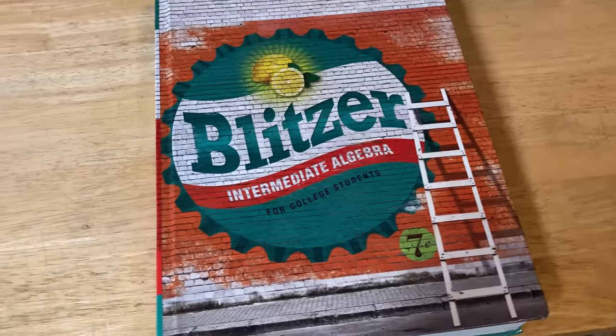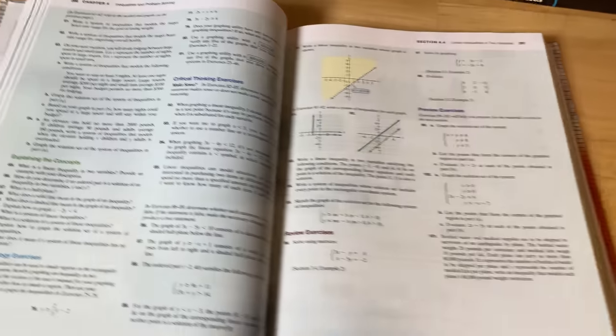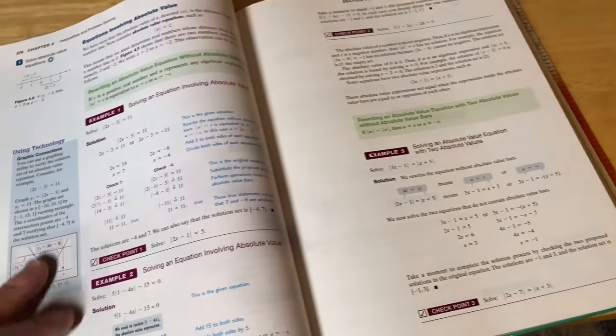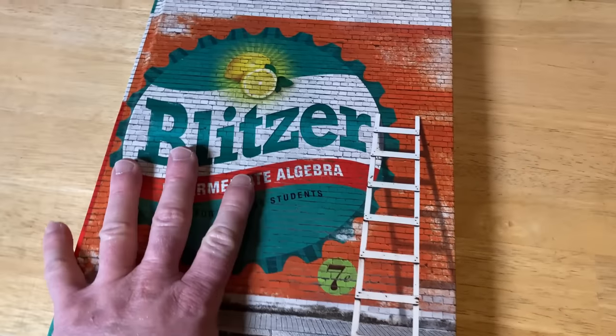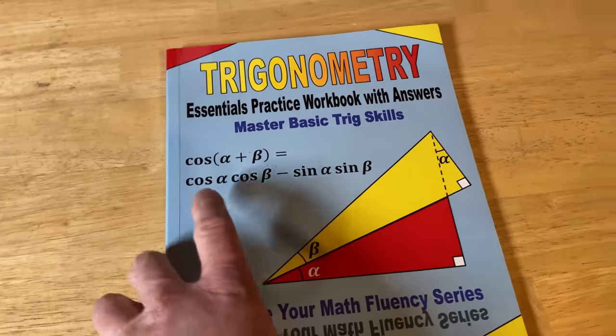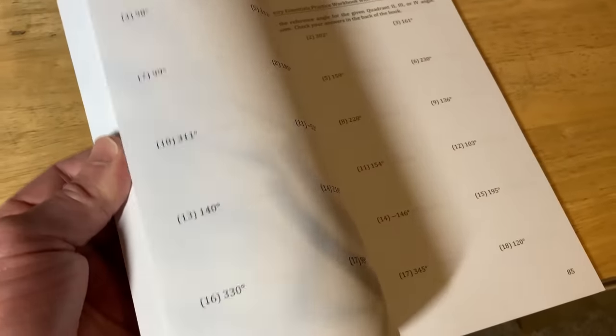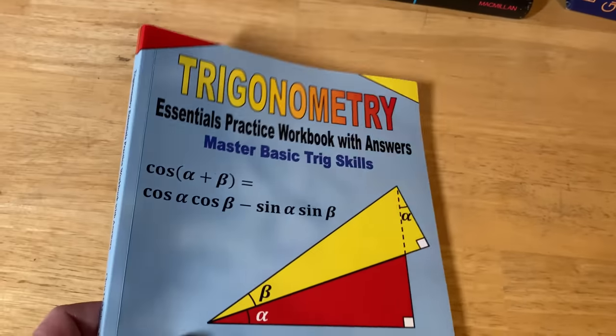This is one of the best intermediate algebra books ever written — the one by Blitzer. His books are very easy to understand compared to a lot of others, which is why they're so widely used at colleges today. It's a big thick textbook that gives you answers to all odd-numbered exercises. We also have the Trigonometry Essentials Practice Workbook with Answers by Chris McMullen, PhD — a workbook with exercises and answers to all problems, a great supplement to an actual trigonometry textbook.